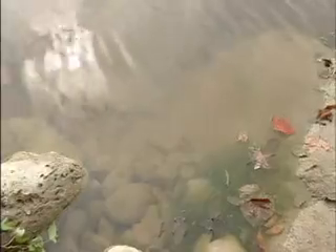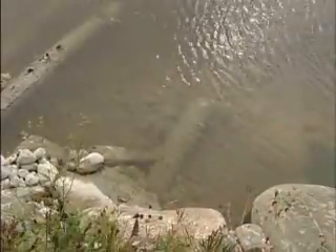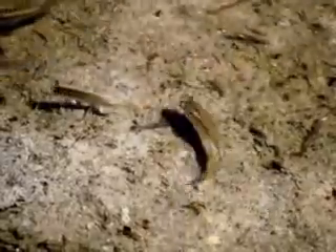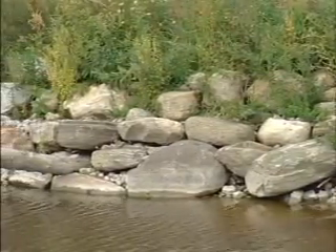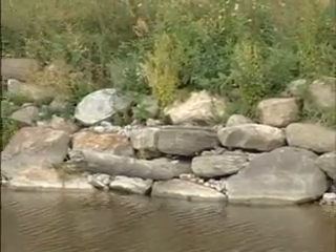The underwater stone is inviting to crayfish, caddisfly larvae, and other benthic organisms that fish require for their survival. In addition, the underwater stone will provide spawning sites for numerous types of fish along the Beaver River.